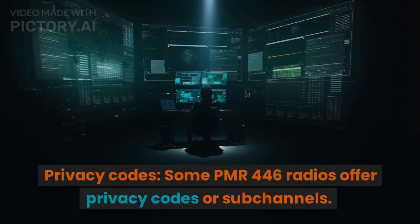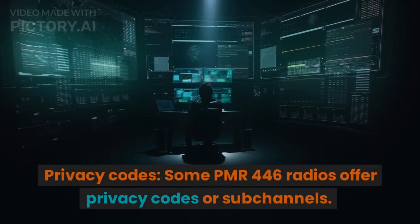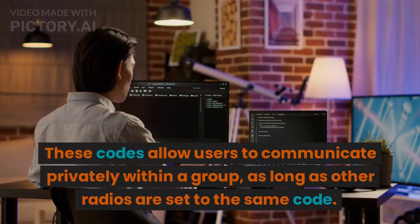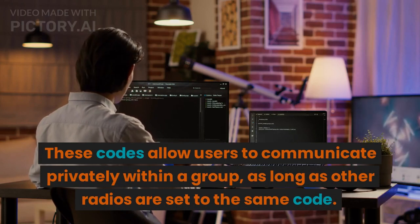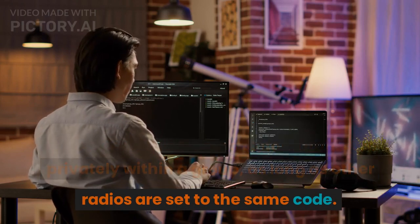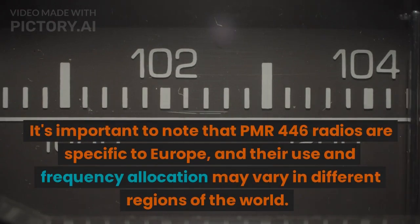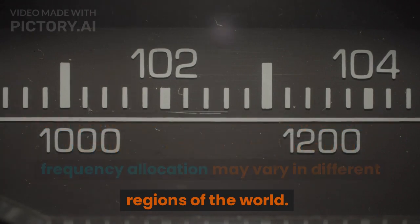Privacy codes: some PMR-446 radios offer privacy codes or subchannels. These codes allow users to communicate privately within a group, as long as other radios are set to the same code. It's important to note that PMR-446 radios are specific to Europe, and their frequency allocation may vary in different regions of the world.